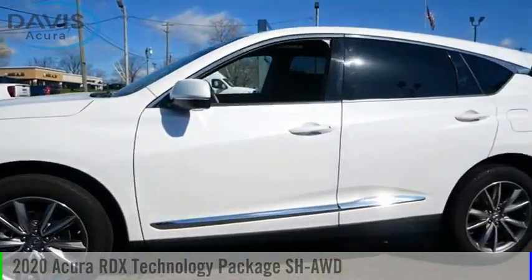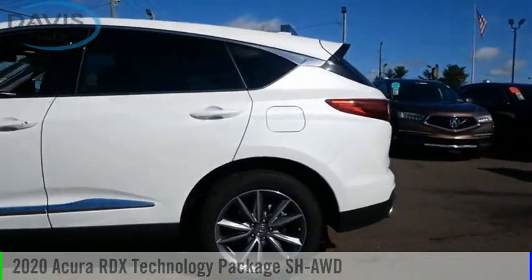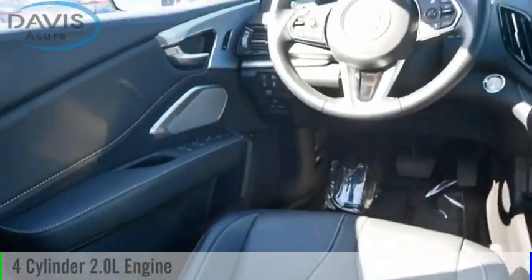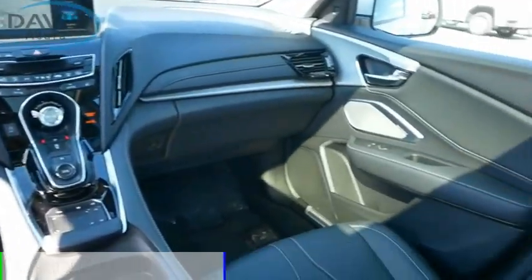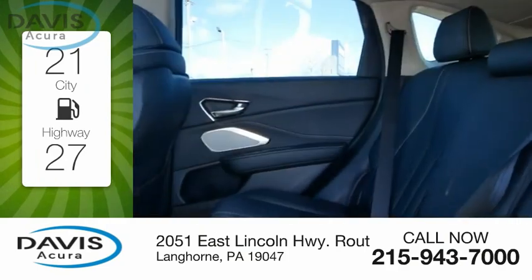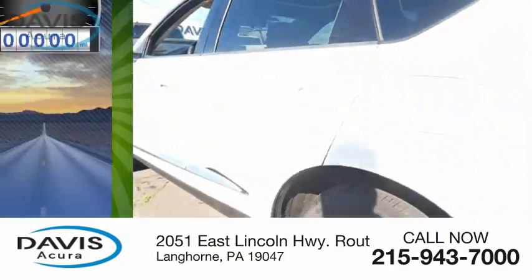Stop by and take a look at the 2020 RDX. This vehicle is powered by an all-wheel drive four-cylinder 2.0-liter engine with great fuel efficiency, saving you money by requiring fewer trips to the gas station.